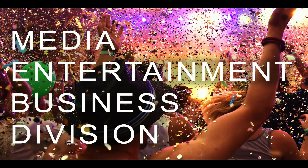Panasonic has a unique advantage because we can share and borrow technologies between R&D divisions. And today I would like to explore our media entertainment business division, which is very much focusing on AV and broadcasting technologies.